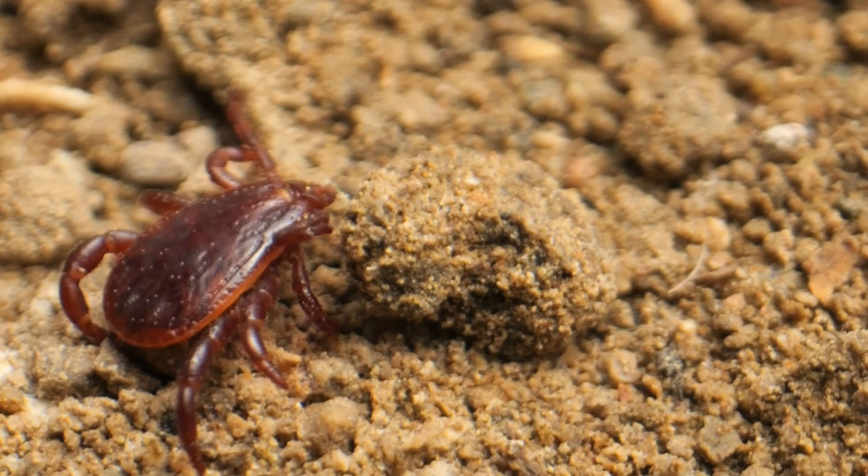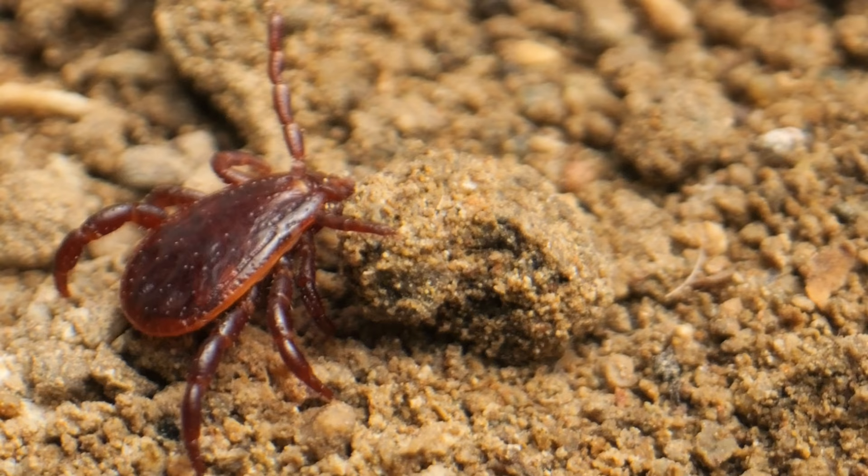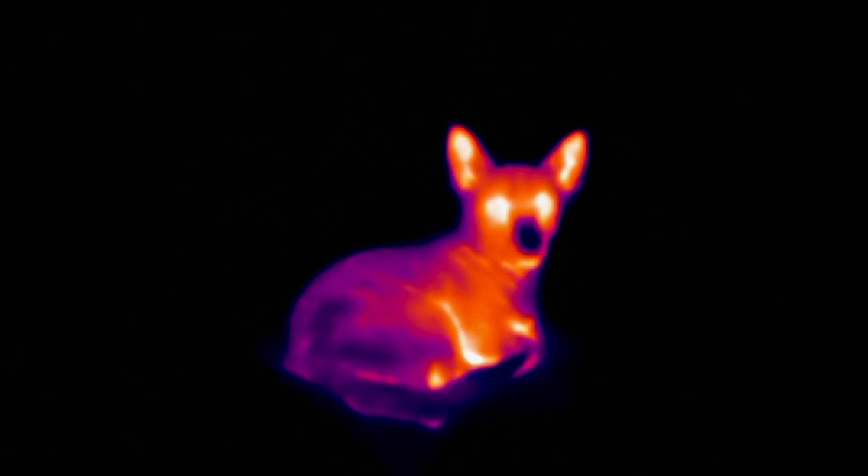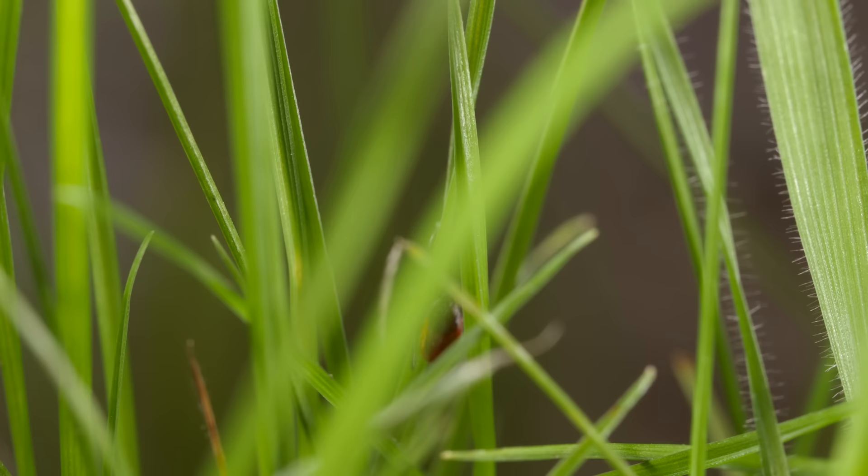No matter what kind of tick they are, they want one thing — blood. And to find that blood, they use what's called the Haller's organ — one near the tip of each foreleg. Ticks use them to pick up chemical signals from the air: carbon dioxide, pheromones, and humidity. Scientists believe the Haller's organ even lets ticks detect the body heat of their prey.